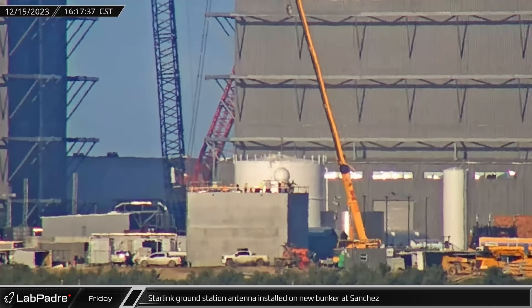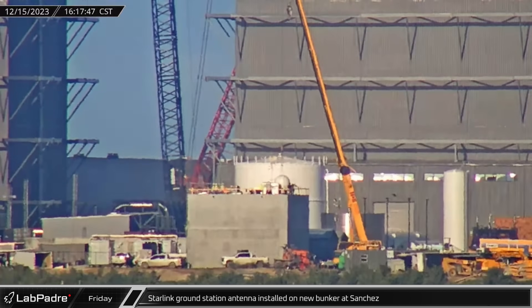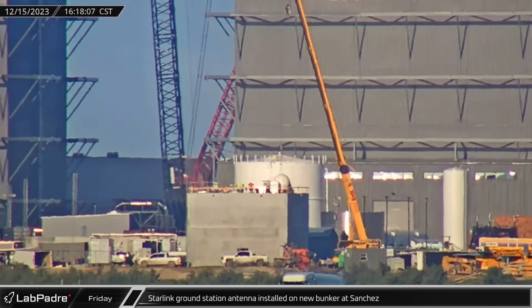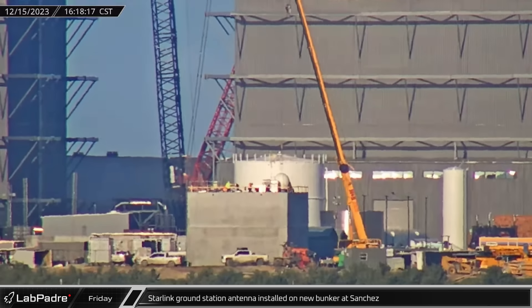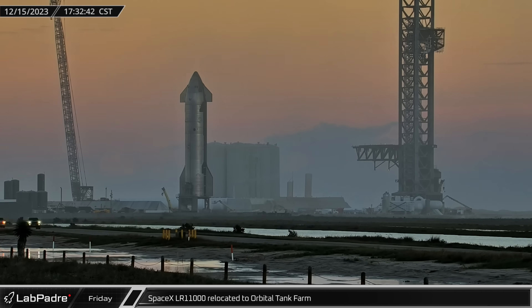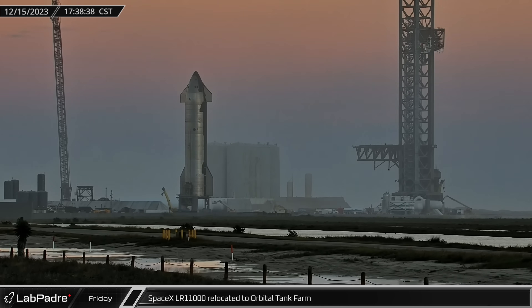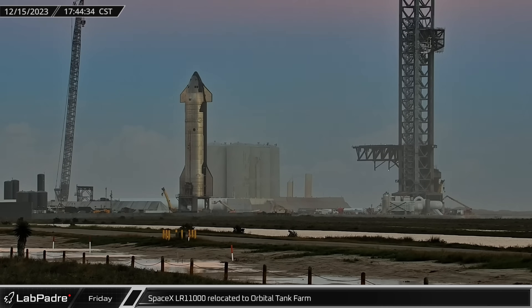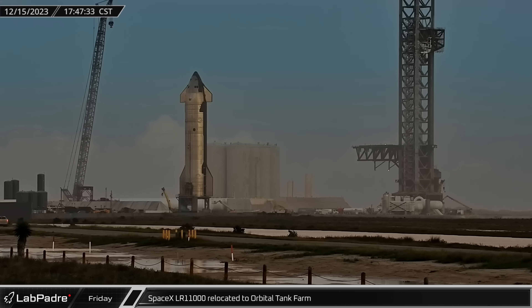Late Friday afternoon, the Raptor roost camera caught one of the Starlink ground stations spotted at Sanchez last week being lifted and installed on top of the new concrete building nearby. With Ship 28 now safely secured to Test Stand B, the LR-11000's work was done for the moment. It was then driven across the launch site and parked near Highway 4 in front of the horizontal tanks at the Orbital Tank Farm.